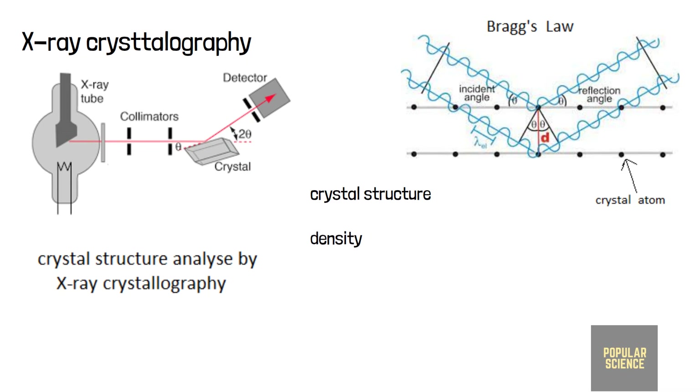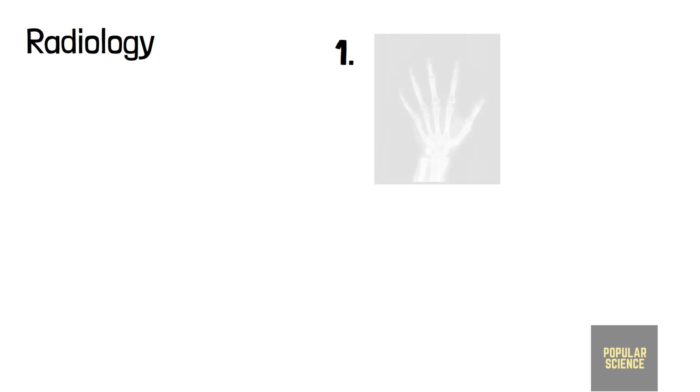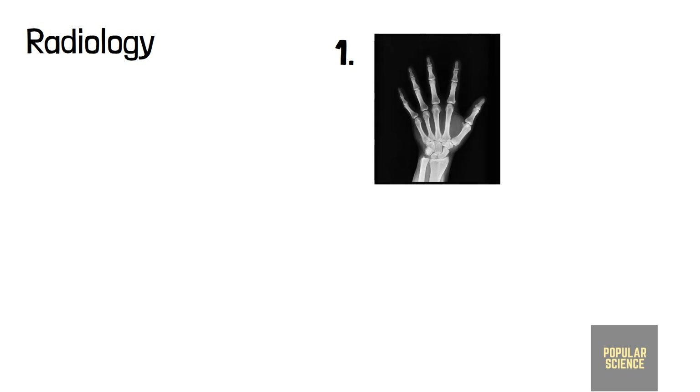Using X-ray crystallography, we can identify a crystal, define its structure, find its density, and much more. Nowadays we have various uses of X-rays. In medical science, X-rays created a new branch called radiology — the taking of pictures using X-rays. It mainly has two varieties.